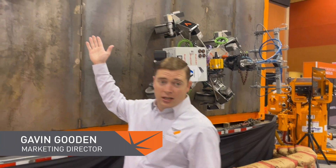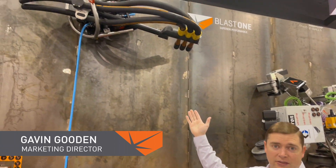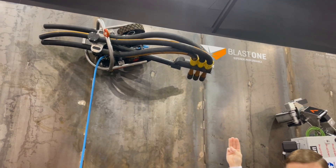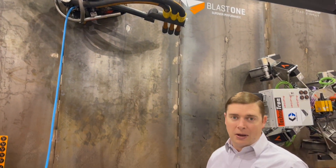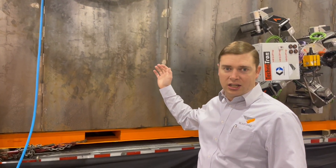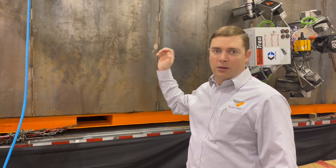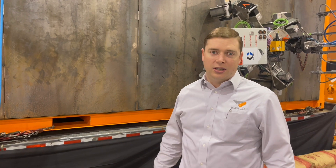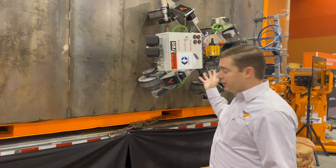First of all, we've got the VertiDrive M7 blasting robot. This robot has three size number eight nozzles and can pack a real punch. This is proven technology that you've seen from us before, but it works day in, day out. We've got plenty available across the world in our rental fleet — they're great units.